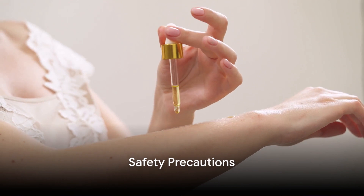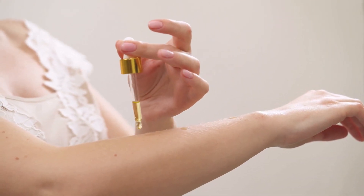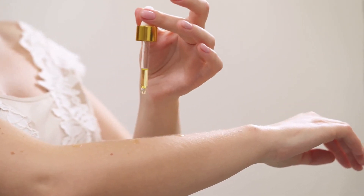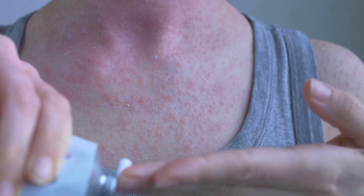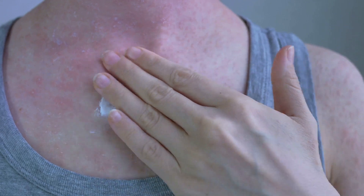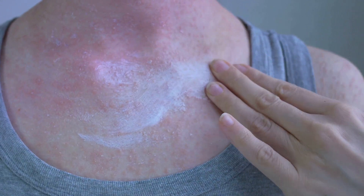While essential oils can be a treat for your senses, it's important to use them safely. One of the first steps towards safety is conducting a patch test. Essential oils are highly concentrated and when applied directly to the skin, they can potentially cause allergic reactions. So it's wise to apply a small amount on a patch of skin first to check for any reactions.